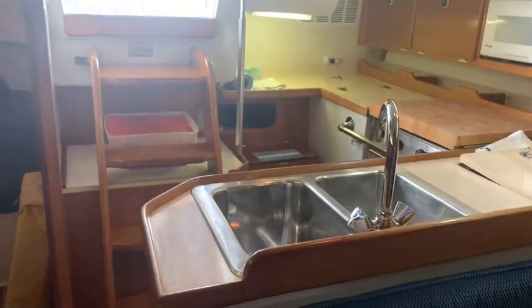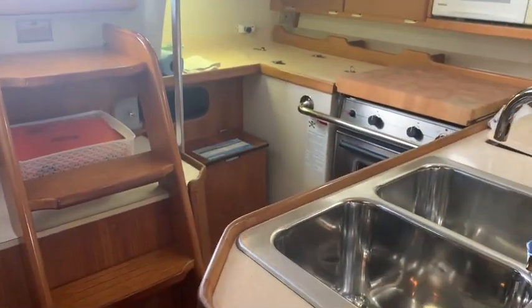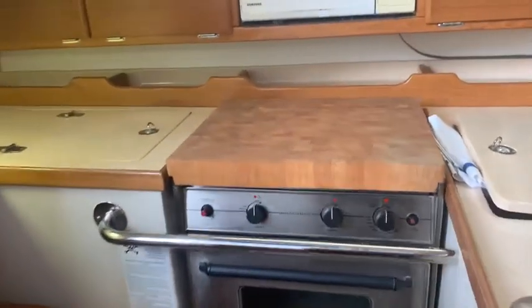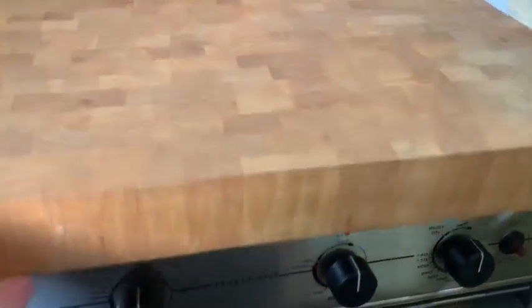We'll start out in the galley. You can see it has a double sink, stainless, L-shape, propane stove, two burner. You can see the nice chop block on top.